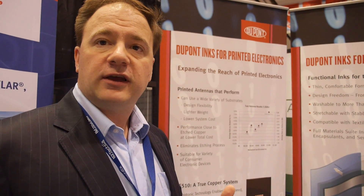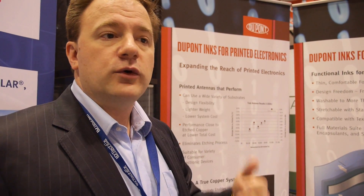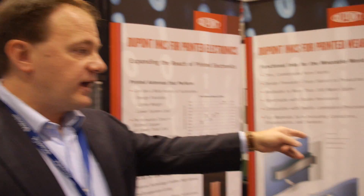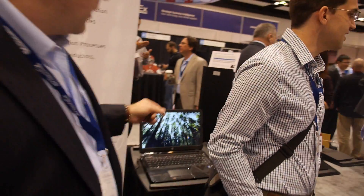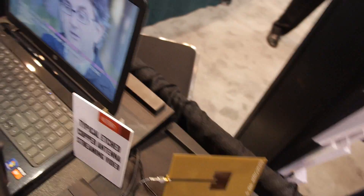When you think about the opportunities in electronics today of putting electronics everywhere, these antennas can go into places that today's traditional technologies cannot. Over here, we've actually got a demo of an etched copper antenna and a printed copper antenna side-by-side, streaming high-def video. What you can tell with these laptops is, for practical purposes, there's very little difference in performance between these two antennas — streaming real video straight from a laptop.